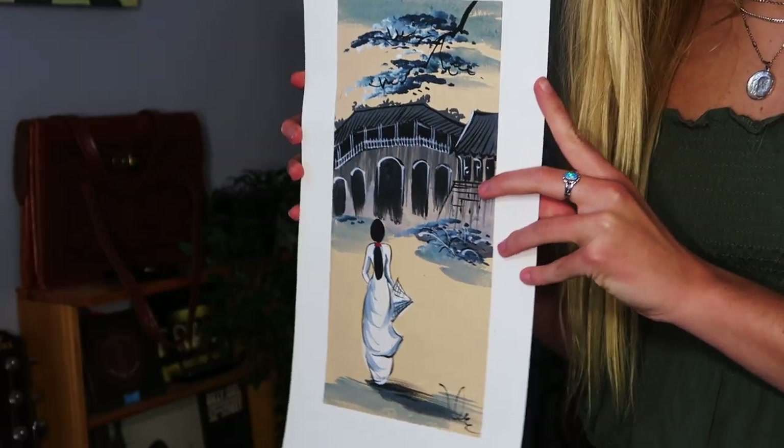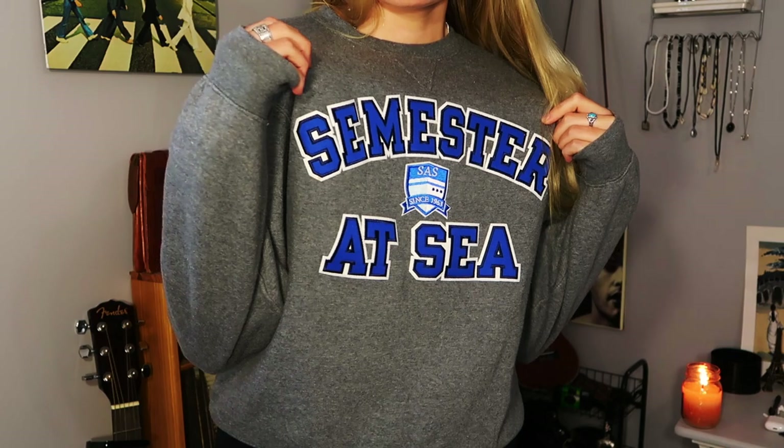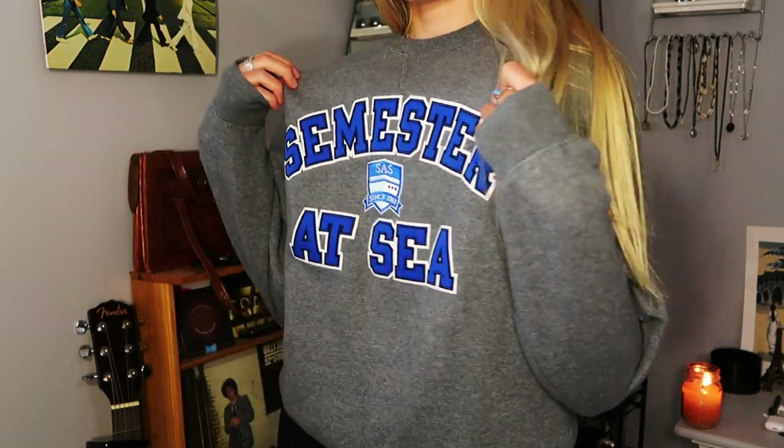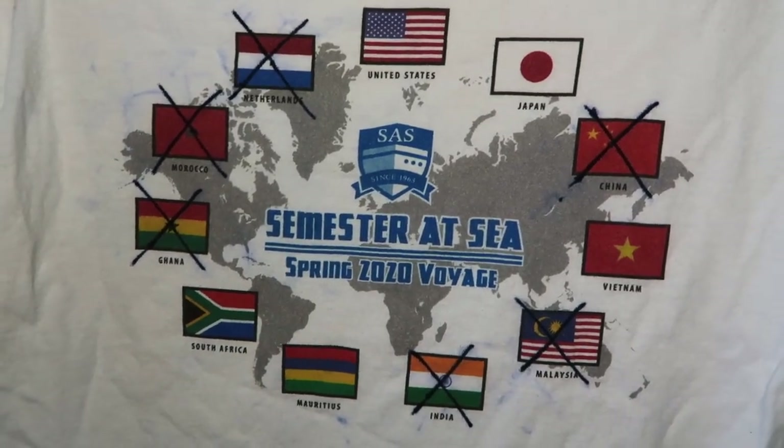I got this little piece of art in Vietnam. And this is the sweatshirt I got from Semester at Sea — expect to pay $50 for a sweatshirt from them. Here's our voyage shirt — I crossed out a lot of places on it.